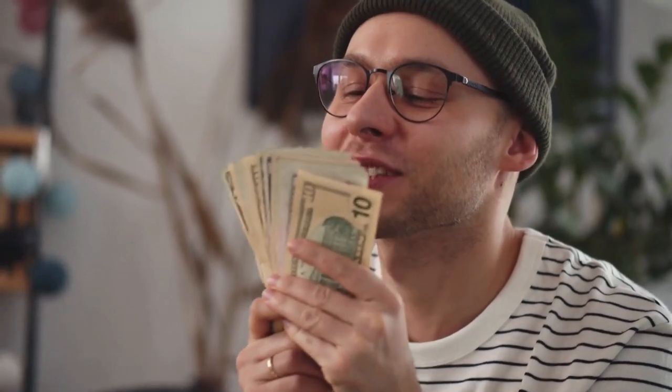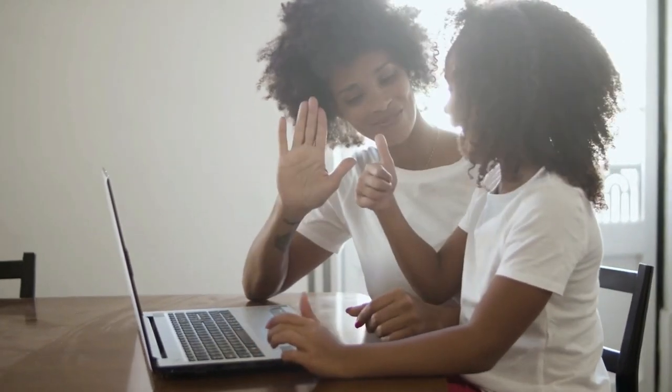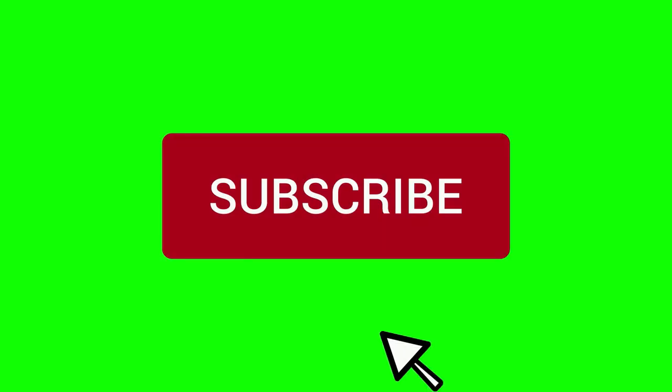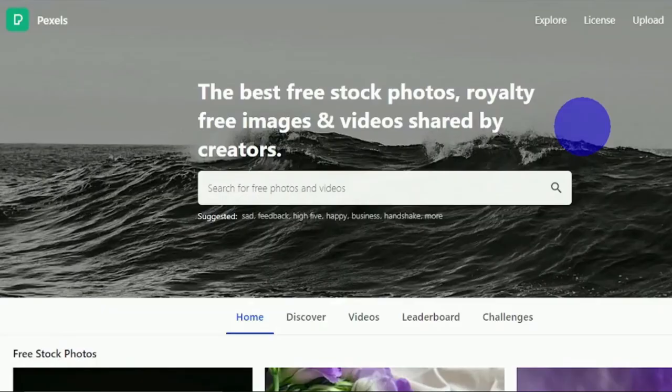Before we proceed, I would appreciate if you give this video a thumbs up, subscribe to my channel, and ring the notification bell so that you won't miss out on any of my future videos. For other ways to make money online, you can check the link in the description down below. With that said, let's get started on this tutorial.